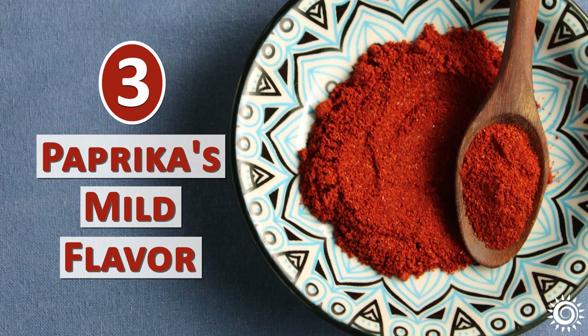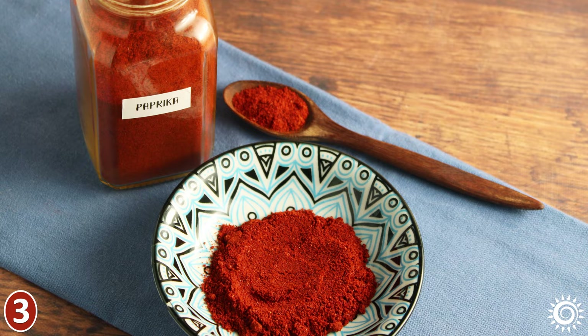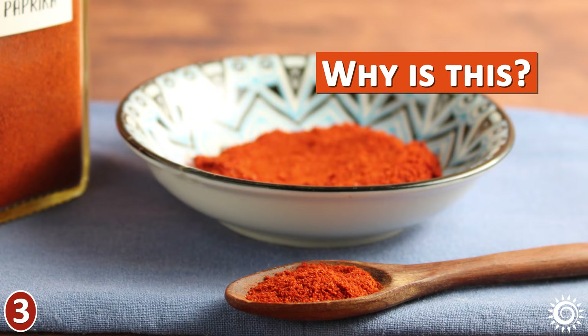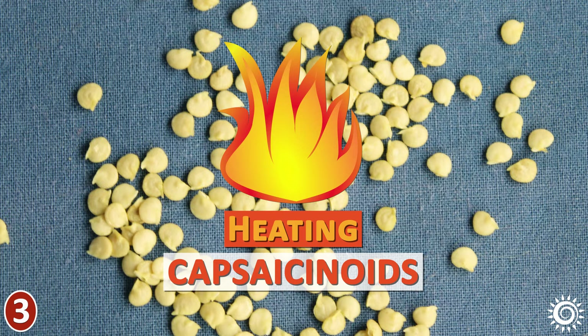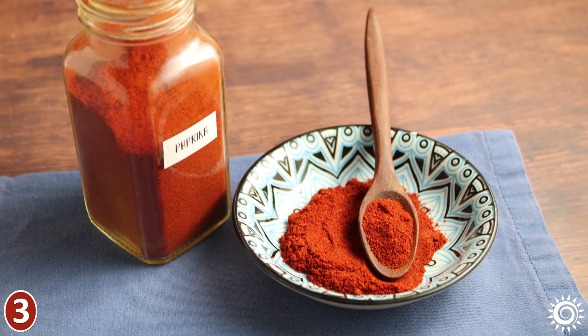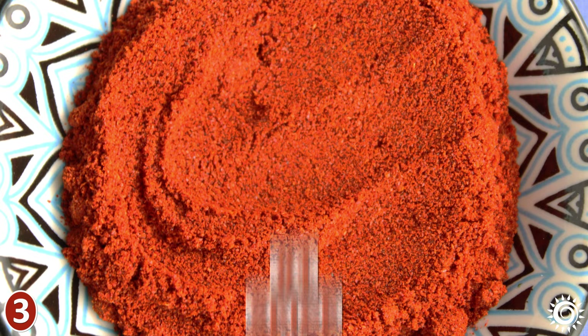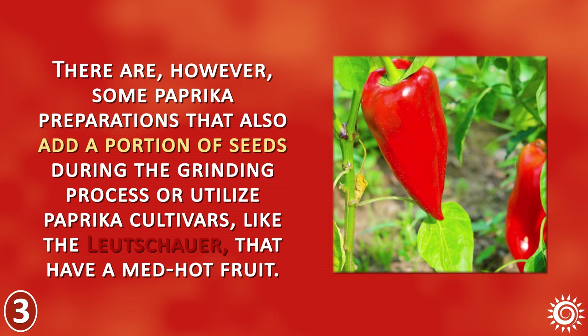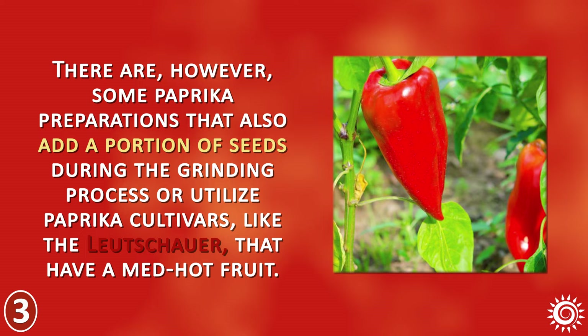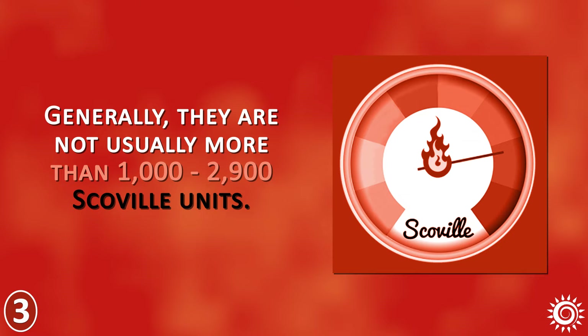Number 3: Paprika's Mild Flavor. While its fiery red powder might make you wonder if it's going to heat things up, most paprika is mild and often sweet in nature. Most types are not super spicy because they're made from the flesh, not the seeds, which is where much of the pepper's heating capsaicinoids come from. The powder is well-tolerated by those with sensitive palates and is the number one spice recommended in Ayurveda for pitta constitutions or when there is excess heat in the body. Some preparations add seeds or utilize cultivars like the Lushauer that have a medium hot fruit, but generally there are not usually more than 1,000 to 2,900 Scoville units.